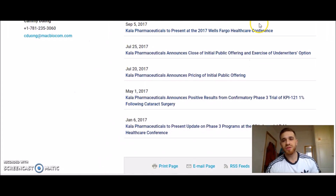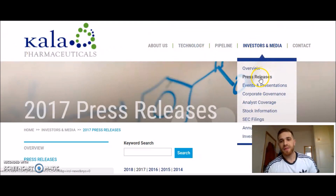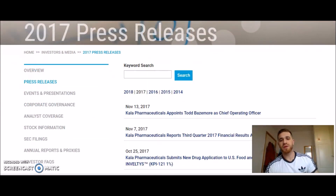So we go to the company's website. That stock was called Kala — Kala Pharmaceuticals. You go to Investors, then Media, then Press Releases. The layout will be different for different companies, but you understand the idea.